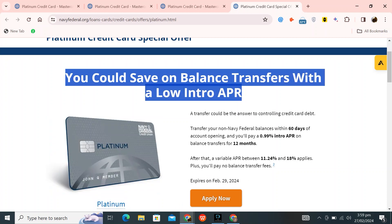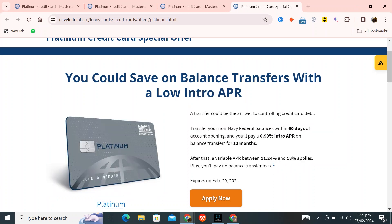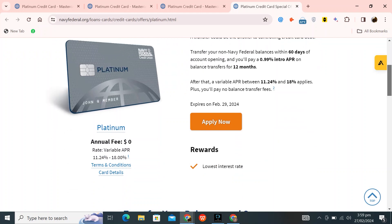Furthermore, you have the opportunity to save on balance transfers with a low introductory APR. Transferring your balances from non-Navy Federal accounts within 60 days of opening your account could offer a solution for managing your credit card debt. During the initial 12 months, you will enjoy a low introductory APR of 0.99% on balance transfers. After this period, a variable APR between 11.24% and 18% will apply, with the added benefit of no balance transfer fees.